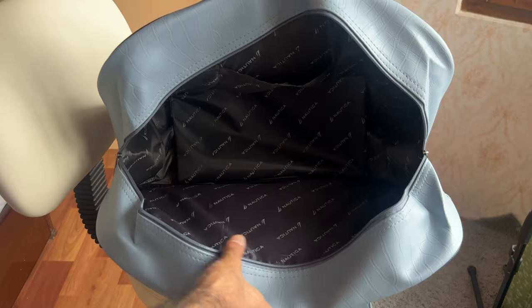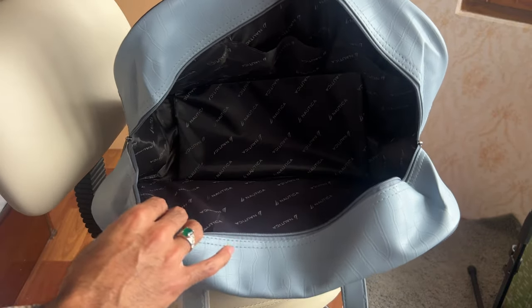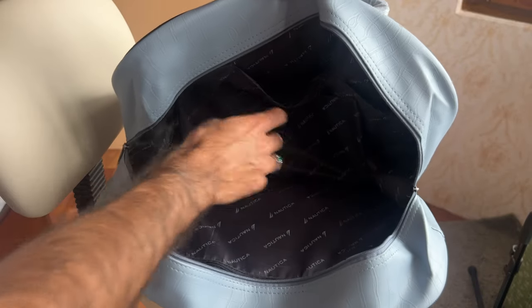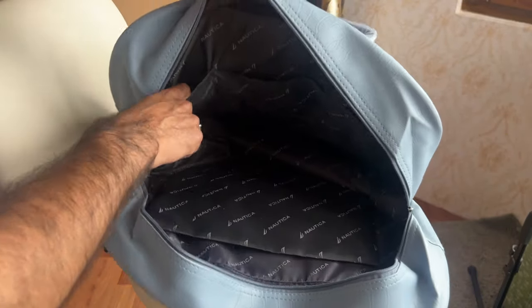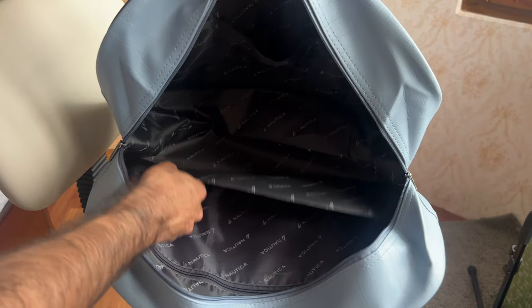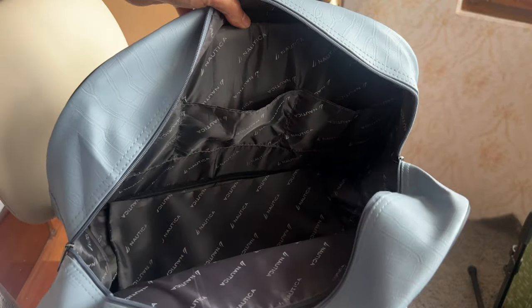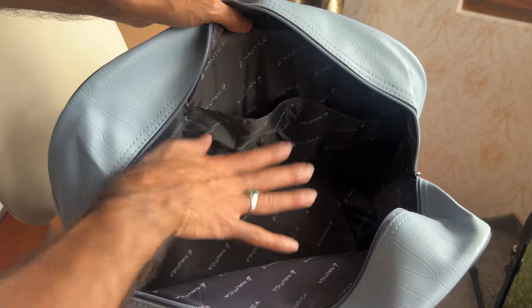Now the interior — as you can see, it's pretty spacious; this is 25 liters as mentioned. Yaha par there are three pockets — one, two, and three. Sari inner lining mein bhi Nautica ka branding hai. There's a hard flap at the bottom — agar aap ironed clothes rakhe hain to aap ise neeche kar sakte hain so that you get a firm, non-folding bottom.